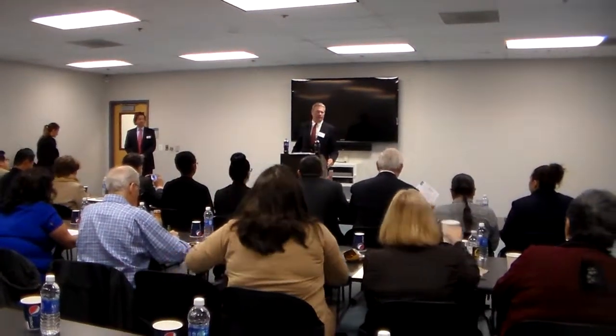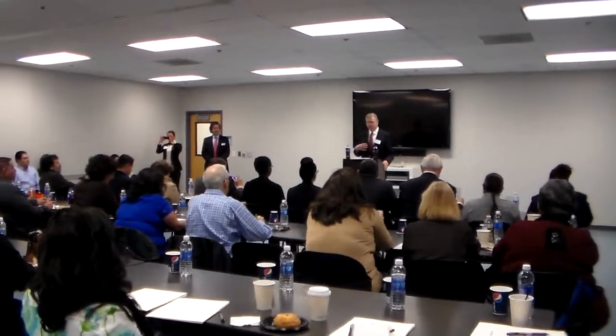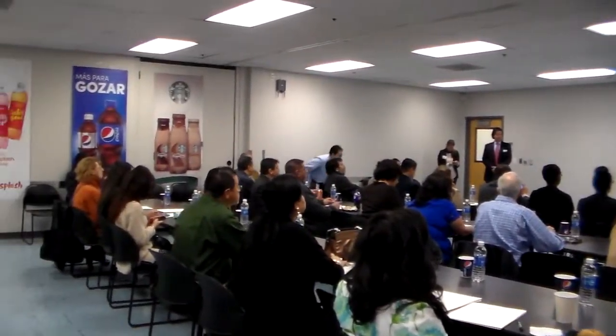We're going to start with a safety briefing, and that's priority one for everyone here — priority one for us is our safety. Andrew's going to come up and give you a quick briefing, and I'm going to go through a little bit about what we're going to do on the tour today.